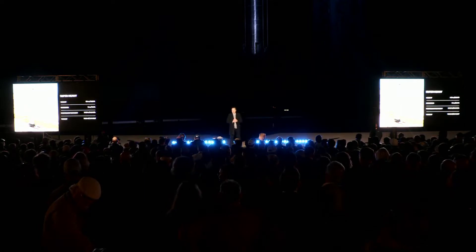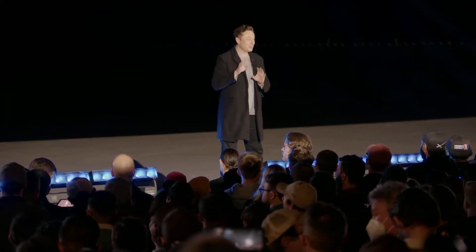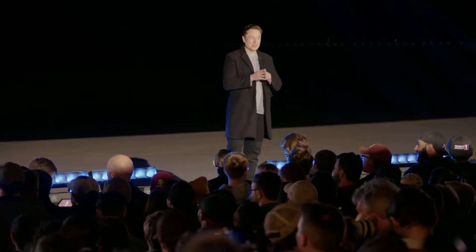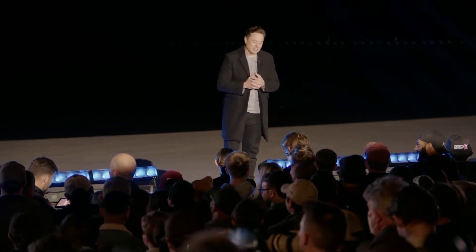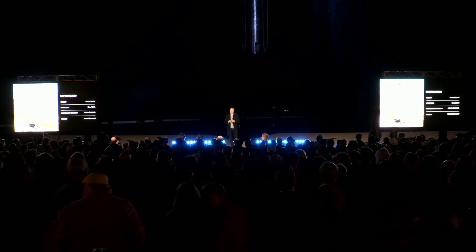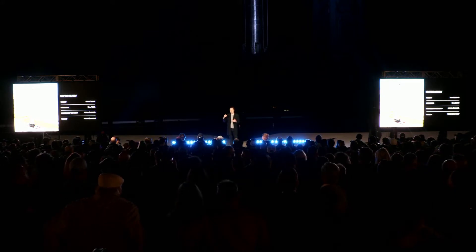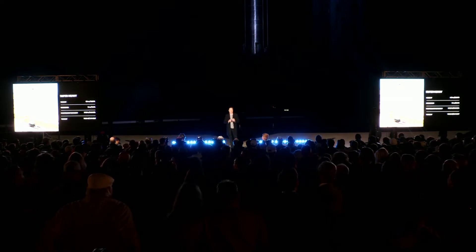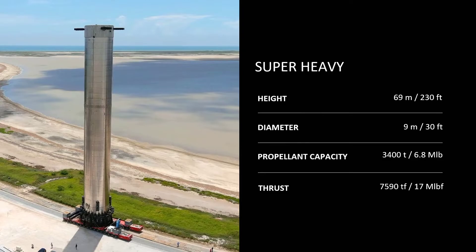The Super Heavy booster. It was 70 meters, but then there was an extra half barrel section that the team deleted — and totally accidentally, it's 69 meters. It's also Booster 4 and Ship 20. This is a pure coincidence — those numbers won't leave me alone. Propellant capacity is around 3,400 tons; it will probably increase over time, maybe to 3,800 tons. Thrust is around 7,600 tons — that'll probably increase too. Just to put this into perspective: the Saturn V was 7.5 million pounds of thrust, and Starship is 17 million. So it's more than twice the thrust of a Saturn V, which was the largest rocket ever to get to orbit.